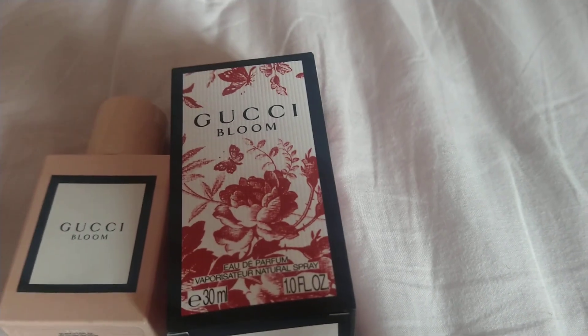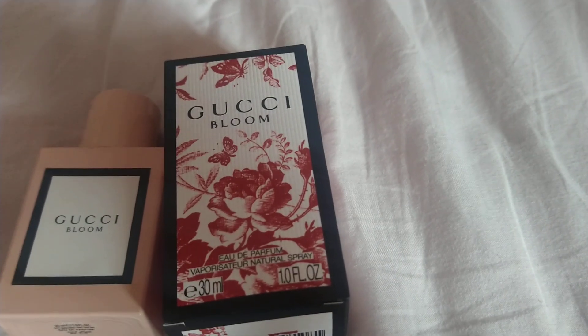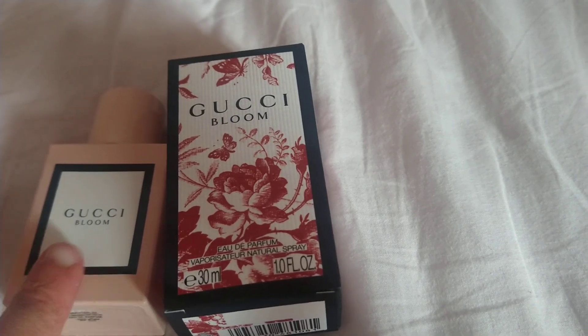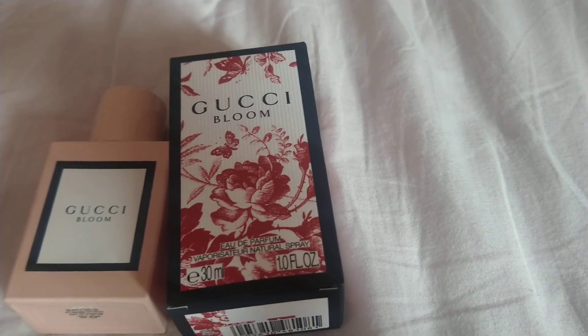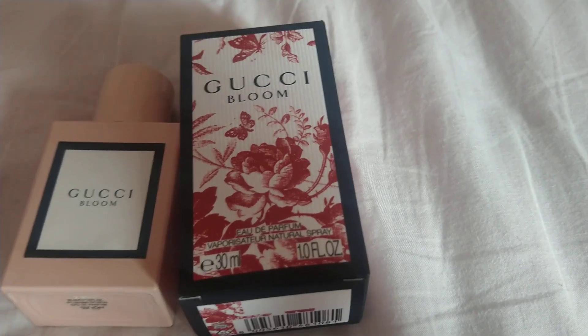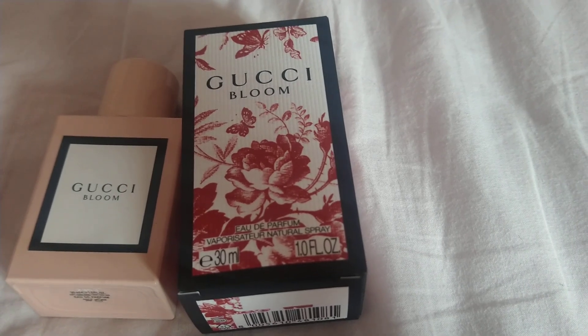Hey guys, so this is going to be a review of Gucci Bloom. I caved in and bought this. Note to self: when smelling samples, don't smell the expensive ones, because after I first smelled this I was like, I need it in my life.